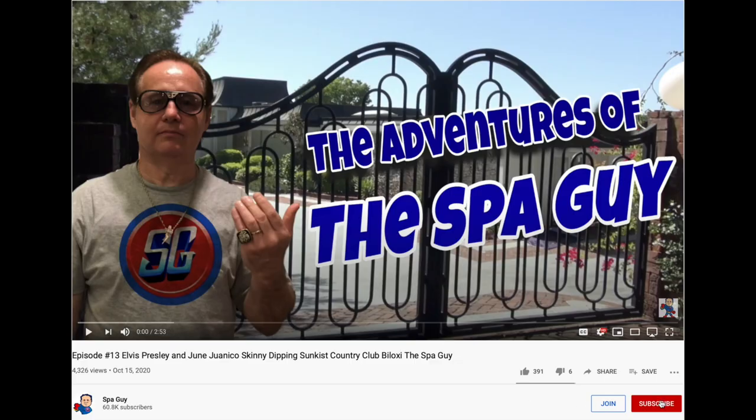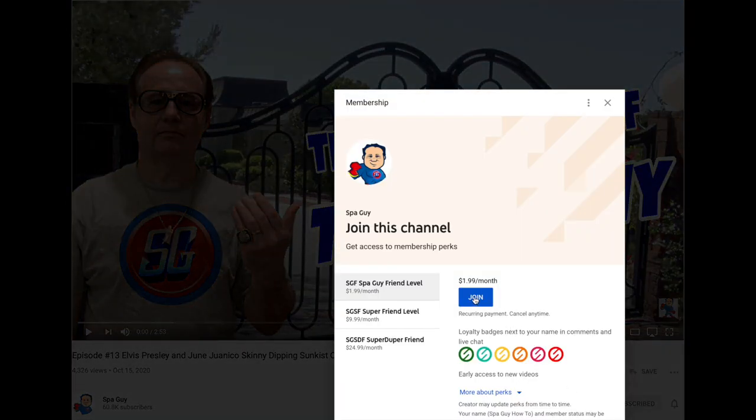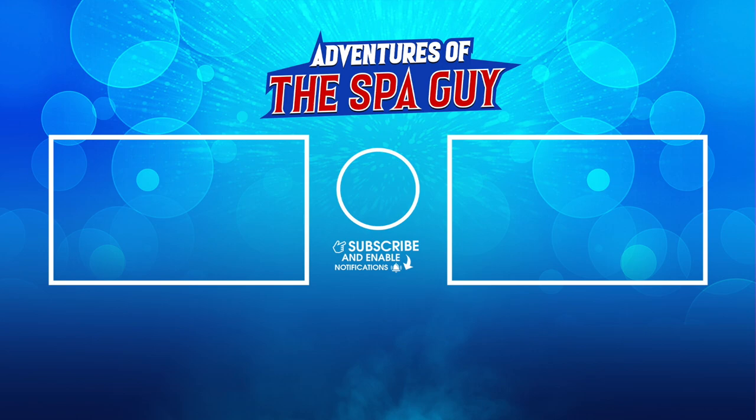If you want to support this effort, make sure that you subscribe, like, and join. It helps us to get more videos out there. We'll see you next time — bye bye!